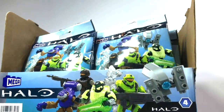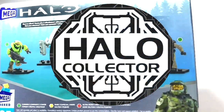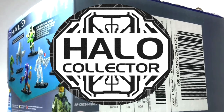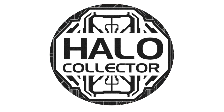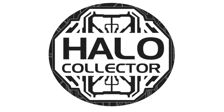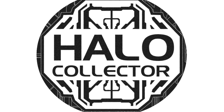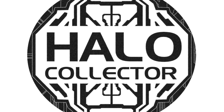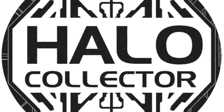Hello once again YouTube and welcome back to The Domain. Would you look what we have here — some beautiful footage of Halo Infinite Series 4 Blind Bags as provided by Halo Collector. It seems like the wait has been quite long for this series and it's starting to appear in a lot of Targets across America. I assume there's going to be a full rollout by the end of this month. Thank you Halo Collector for all this awesome footage.